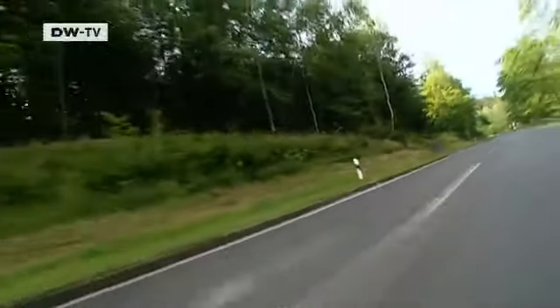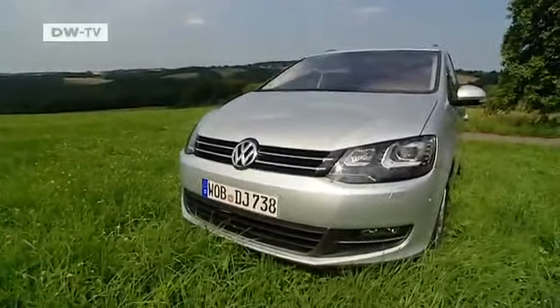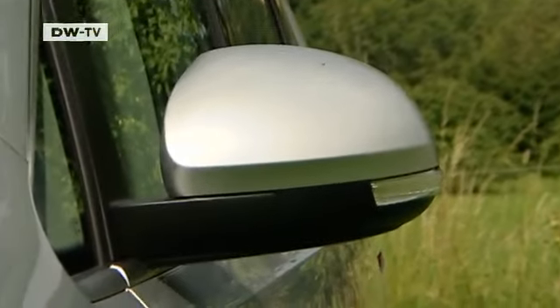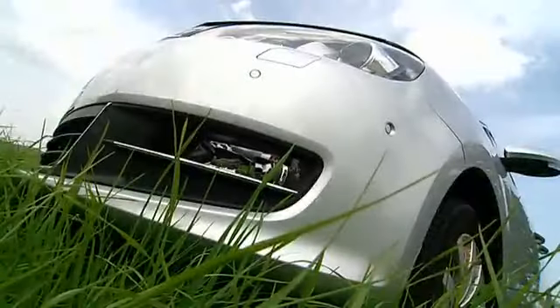The Sharan weighs over 1.7 tons without cargo. Chrome elements on the front grille ensure an elegant first impression. The blinkers on the side mirrors operate with LED technology, and fog lights are standard on the high-line version.